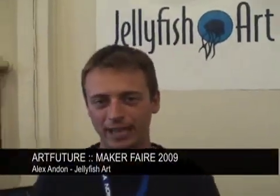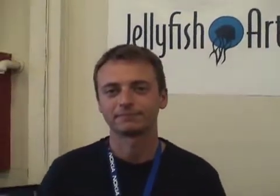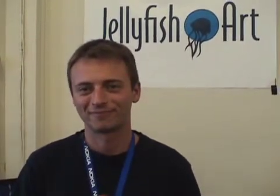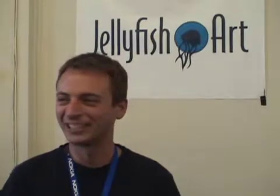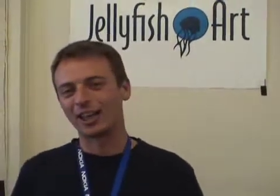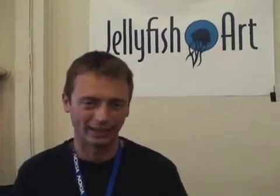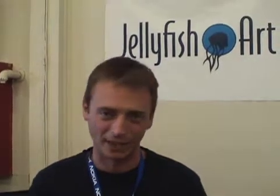My name is Alex Andon and I started a company called Jellyfish Art in 2008 which makes decorative jellyfish aquariums. Yeah, it seems strange but to me it's perfectly logical. I saw at public aquariums how gaga people were going over the jellyfish exhibits there and I looked at the reasons why people weren't taking them home — it was an issue of food, tank design, and jellyfish supply. I thought I could break down each one of those barriers and create a company that allowed people to have jellyfish tanks in their own home.